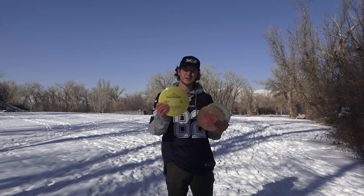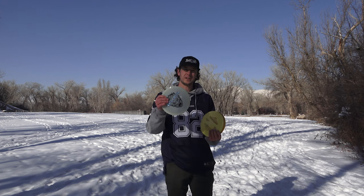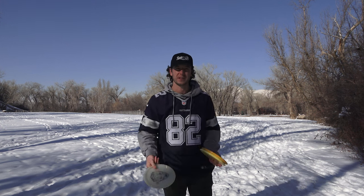Then we've got the Texas Ranger — it's like a Buzz, with a little micro-beat at the end. And then we've got the Walker, the new Emerson Keith Bruins disc. Super overstable, great for forehands. We're going to give these a shot.